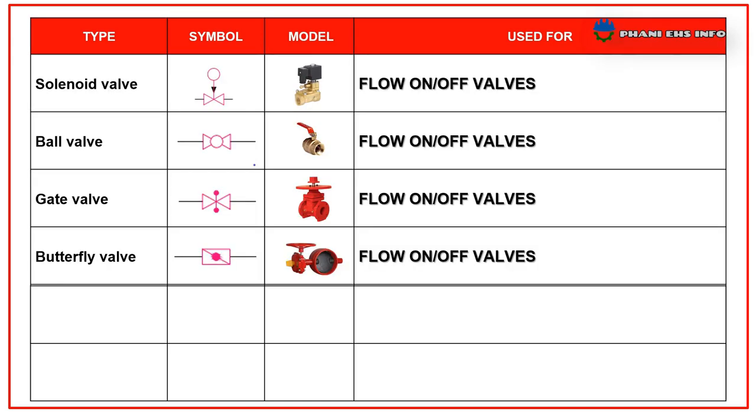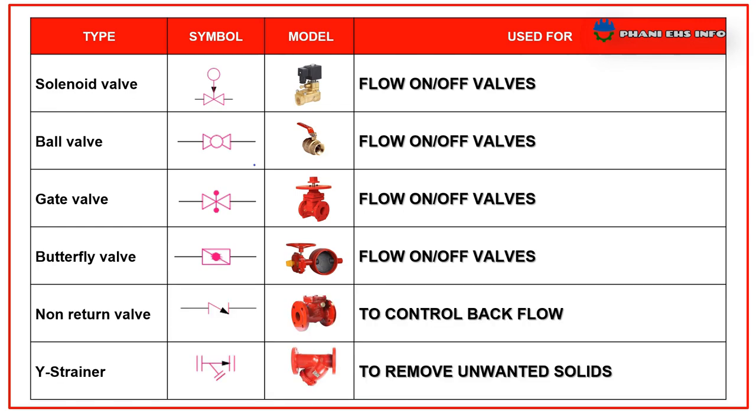Coming to the valves: there are different types of valves arranged to maintain the pipeline systems — solenoid valve, gate valve, butterfly valve (flow on/off valve), and NRV (non-return valve) to control backflow, while a strainer is used to remove unwanted solids.